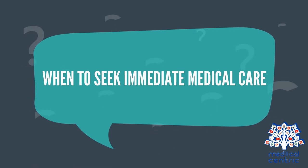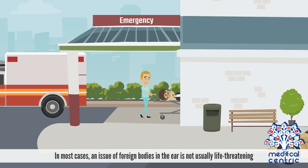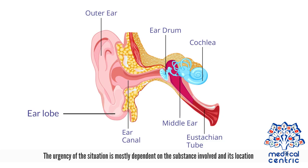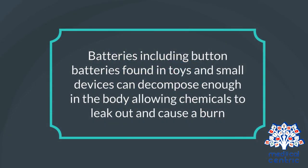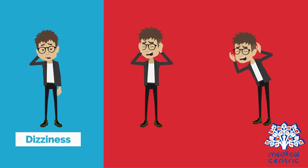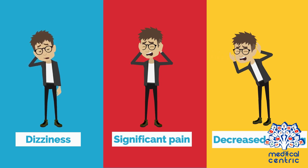In most cases, an issue of foreign bodies in the ear is not usually life-threatening. Usually, there is always time to call your regular doctor. The urgency of the situation is mostly dependent on the substance involved and its location. Batteries, including button batteries found in toys and small devices, can decompose enough in the body, allowing chemicals to leak out and cause a burn. Food or plant material, such as beans, may require urgent removal because they can swell when moistened. If the object is causing dizziness, significant pain, discomfort, or decreased hearing, an urgent examination may be recommended.